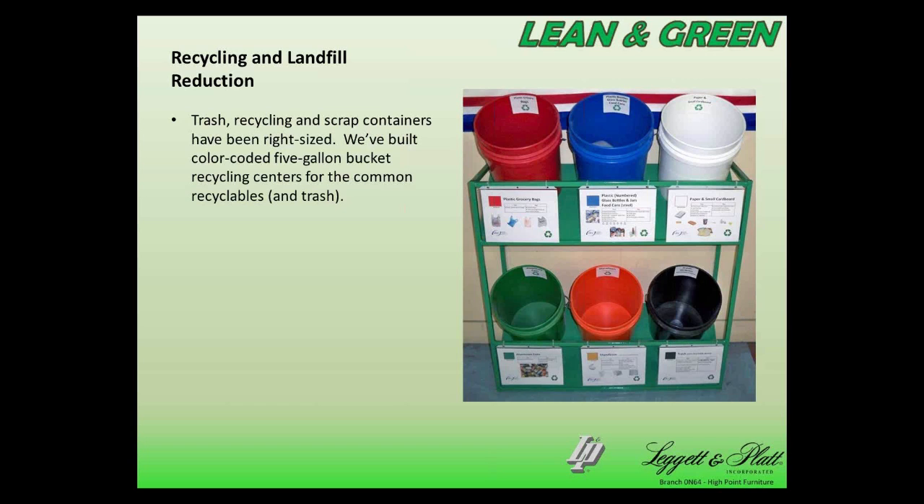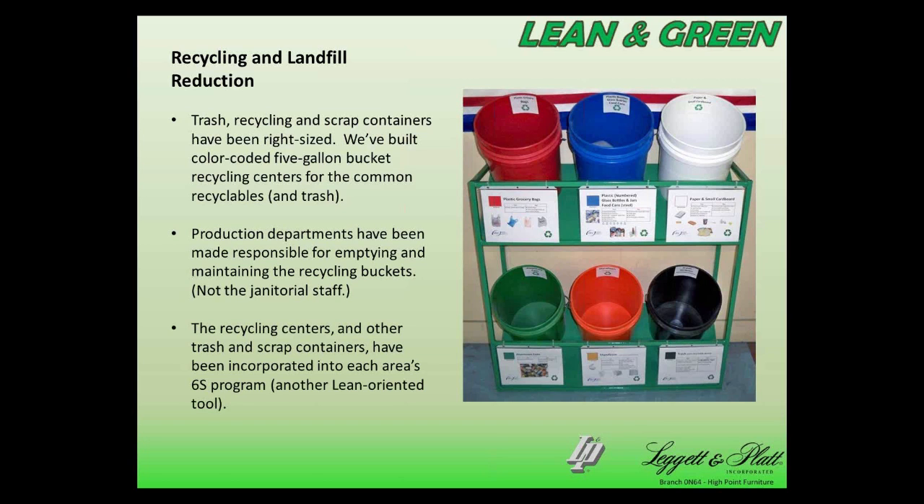We also right-sized our trash, scrap, and recycling containers. There's a picture of a color-coded rack that we built and placed all over our facilities so that people know which items go in which buckets. The nice thing about five-gallon buckets is that unlike a 55-gallon drum, I can walk by and quickly know if people are using them correctly. We've made production departments responsible for maintaining and emptying these recycling centers — giving them ownership — and we've incorporated these stands into the 6S program in each department, which is another lean-oriented tool.